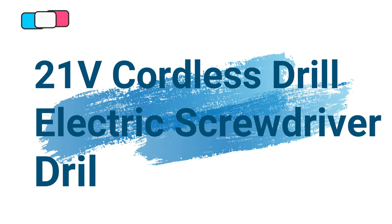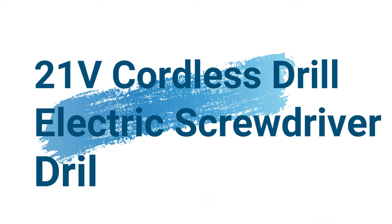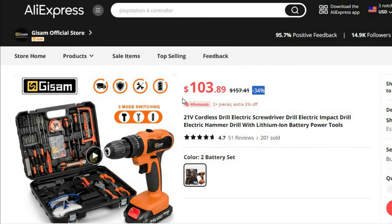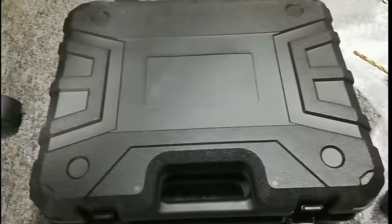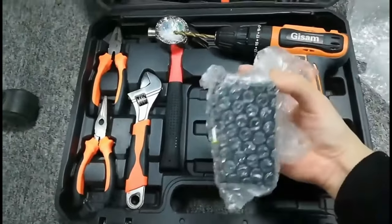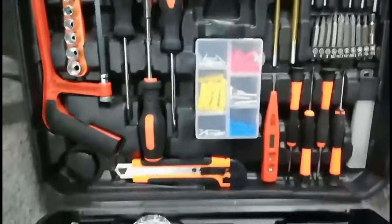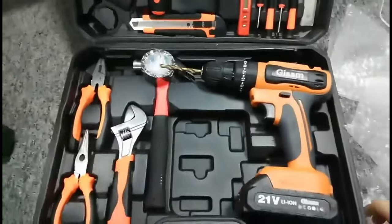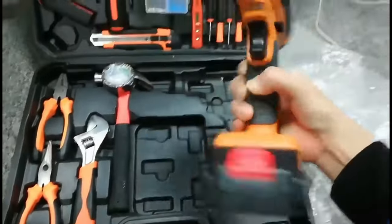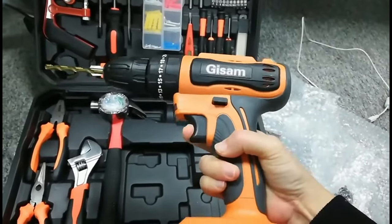Number 3: 21V Cordless Drill Electric Screwdriver Drill. This electric screwdriver drill is available with 34% price off — now you can get it at around $103. The 21V Cordless Drill Electric Screwdriver is an exceptional power tool designed for those who demand efficiency and versatility in their drilling and screwing tasks. This electric impact drill, featuring a lithium-ion battery, offers powerful performance that caters to the needs of professionals engaged in intensive and frequent usage.